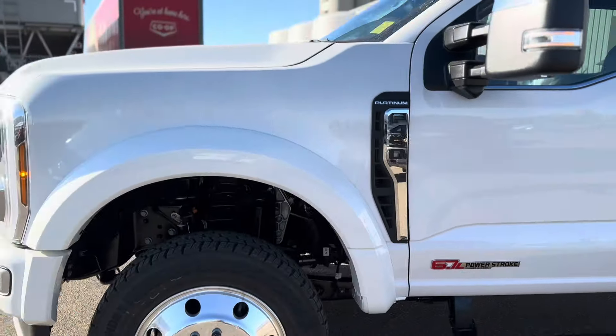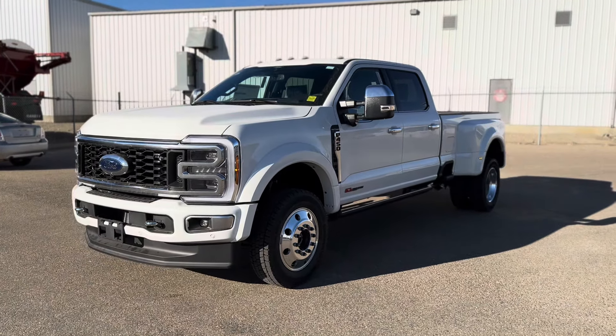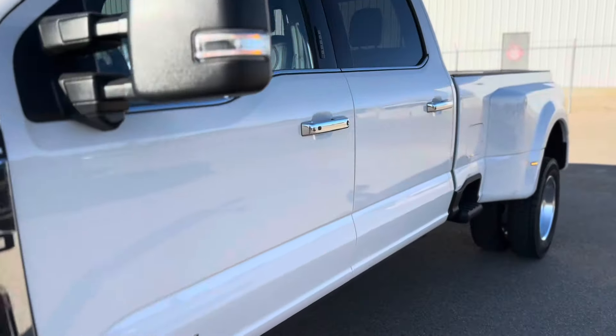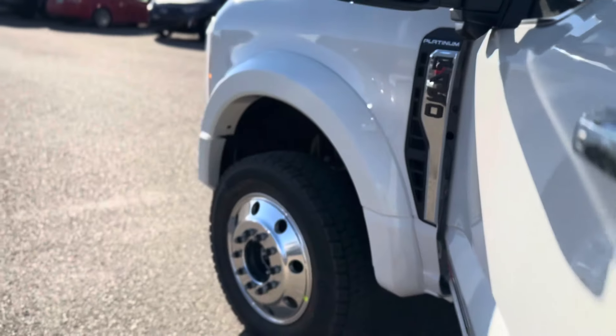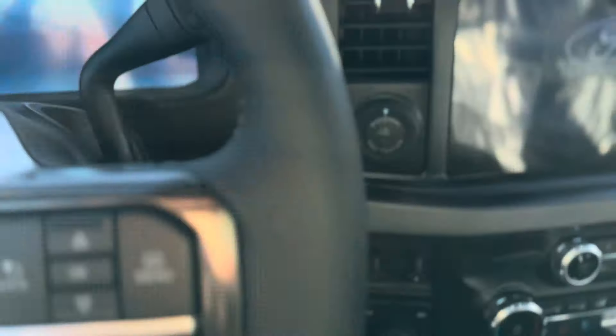But yeah, thought I would show you a 450 for anyone that wants to see what they look like. Amazing towing — the nice thing about the 450 is the turning radius is actually better as well, really good turning radius. Let's start it up here.